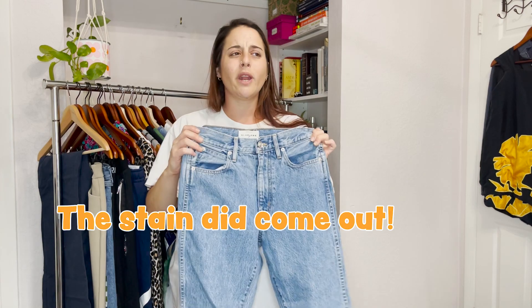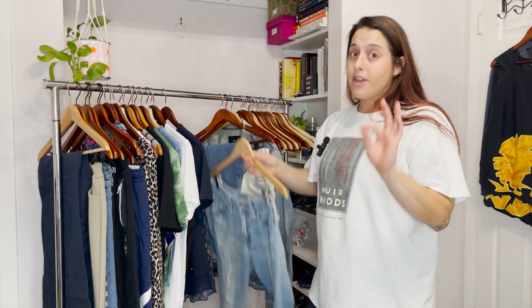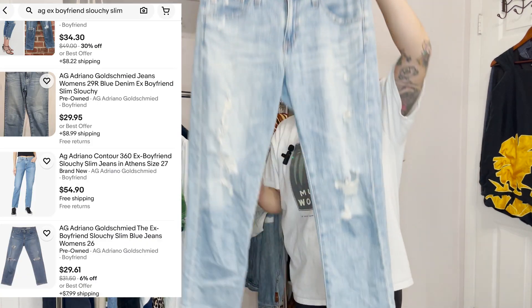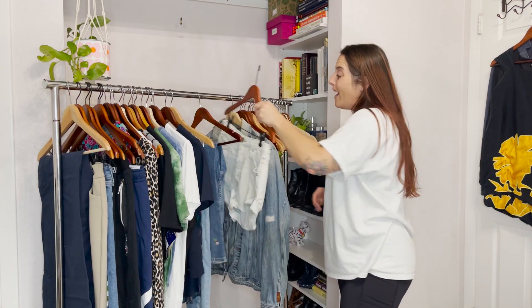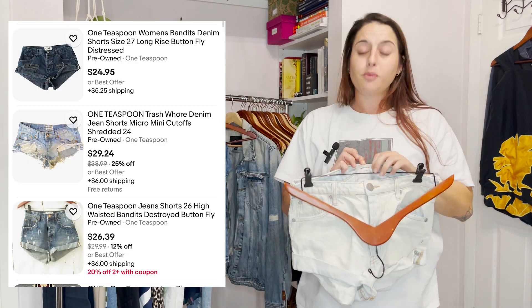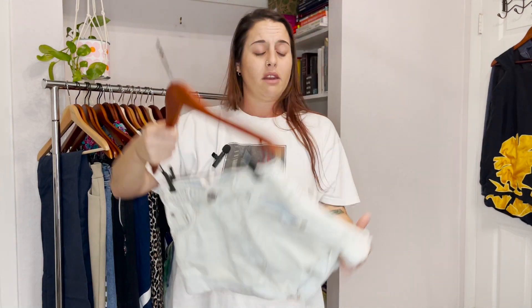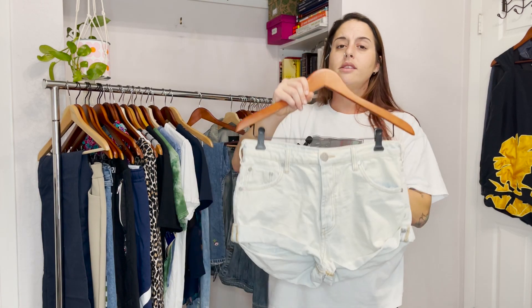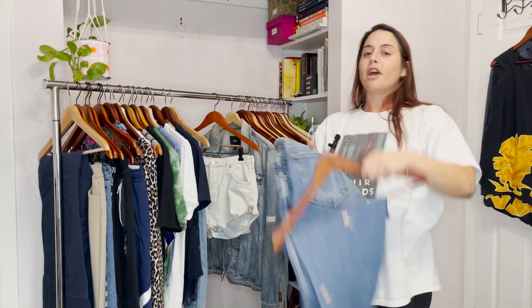Kendra is the queen of cleaning stains. Another baller brand is AG jeans — yes they are skinny, but I think the skinny jean generation will never fully go away. Also One Teaspoon — I just saw someone on Instagram share that this is a brand you need to pick up and look out for. Their shorts run for $110 brand new, so you can definitely make some money with this one.